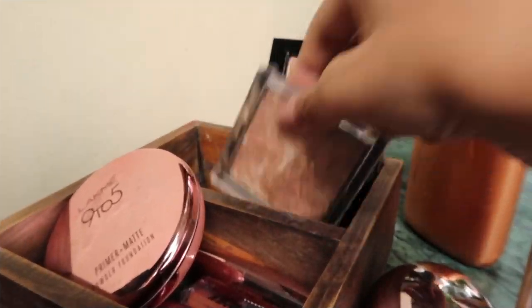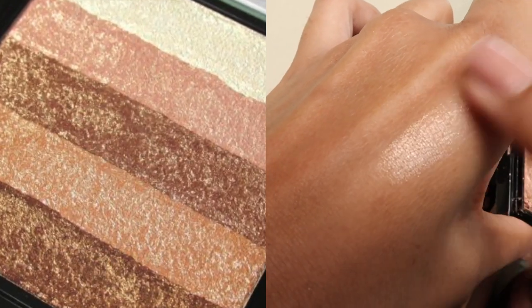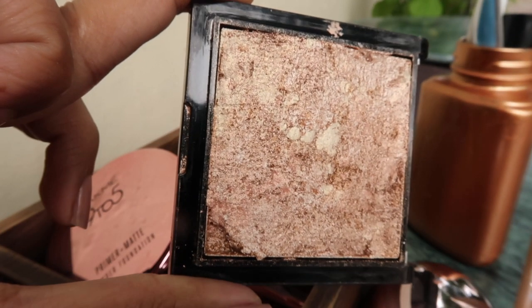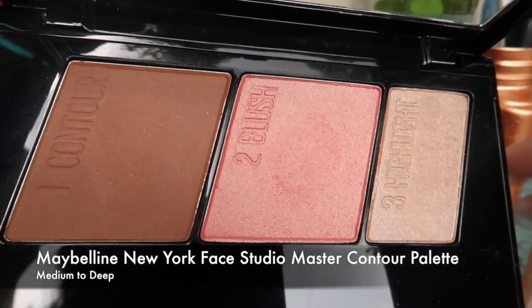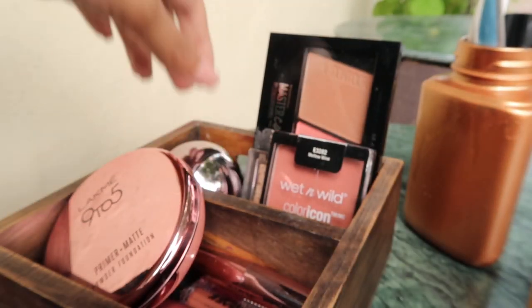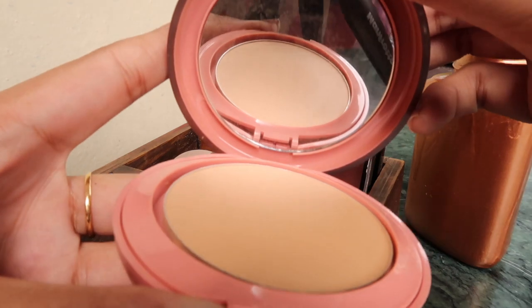Next up I have this highlighter which has gone through a plastic surgery — this is how it looked before. One of my friends dropped it and it broke, so we fixed it using alcohol. It's a DIY hack! Next up I have this three-in-one palette from Maybelline — I love its contour, it's very light and easy to use. Then there's this compact powder from Lakme that comes with a mirror, so it's really handy when traveling.